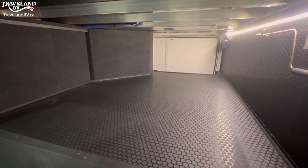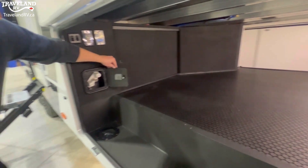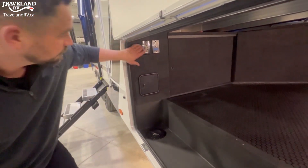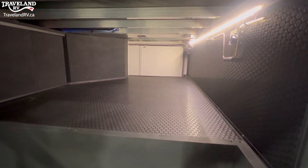For exterior storage, it adds up to 130 cubic feet. Over here, you do have an outside shower, which is going to work great to clean off your steps. It comes through this port here, and you also have LED strip lighting right up there. Looks great.